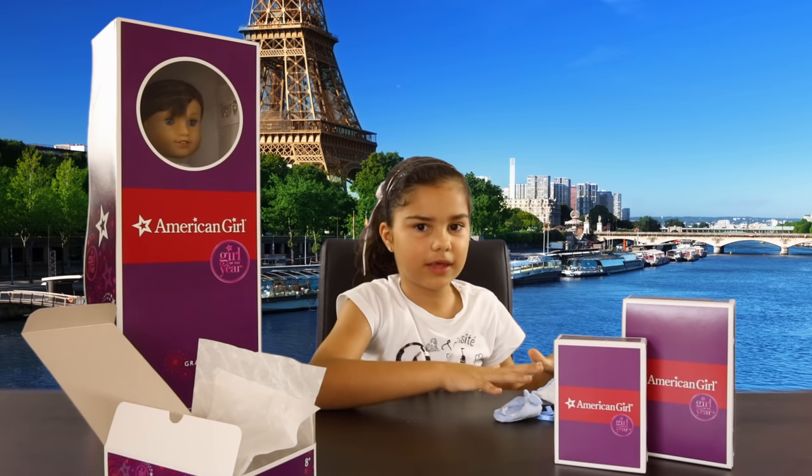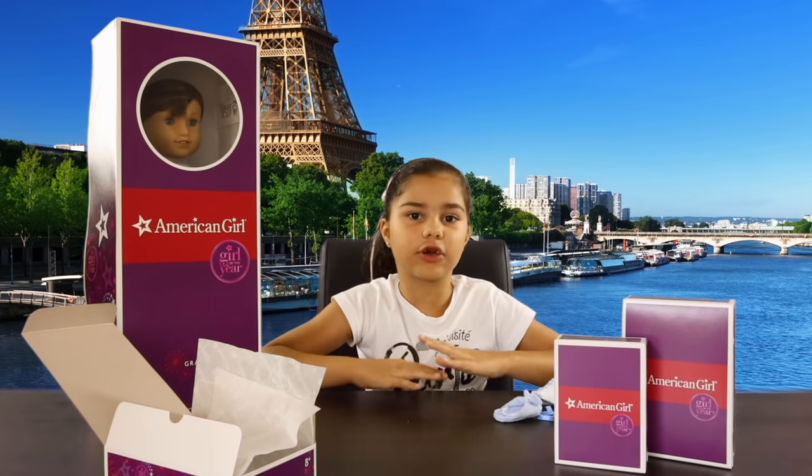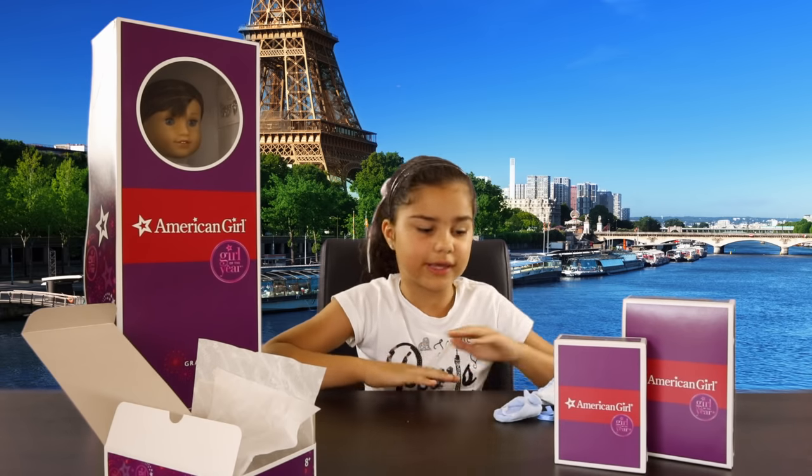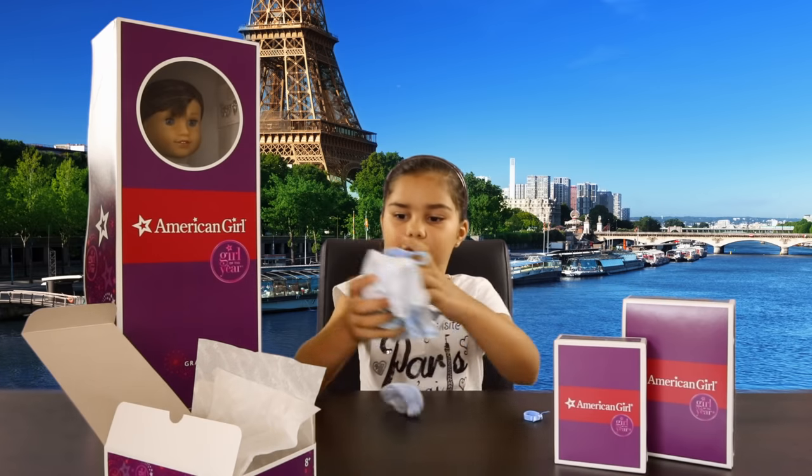I wish I had a pair of these pajamas for myself! But you can actually go to the American Girl Dolls store and get these pajamas in your size. So that was her pajamas set.